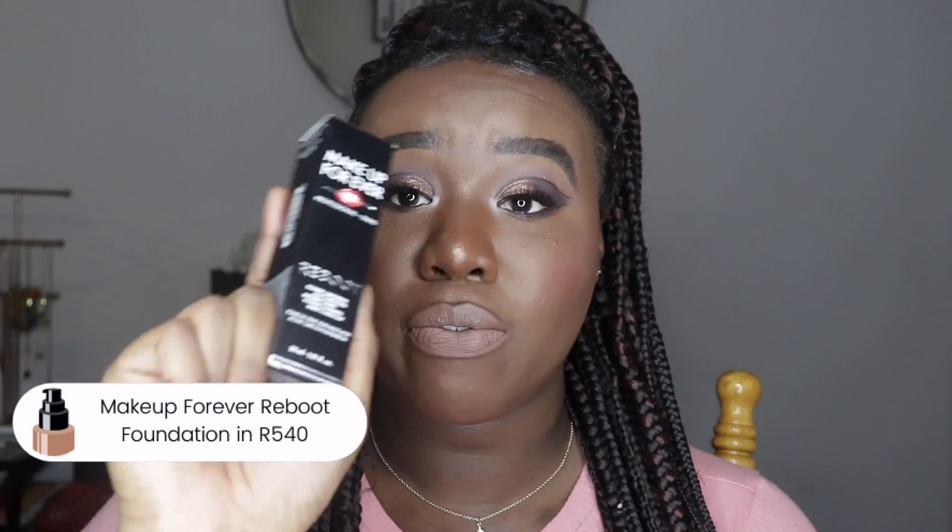The first thing I got was the Makeup Forever Reboot Foundation. Everybody was raving about this foundation — how it was the perfect combination of skincare and makeup. I wasn't sure I'd enjoy it, but I really wanted to pick it up. I waited for the VIB sale and got it in shade R540, which is a dark brown. I'm showing you guys a swatch right there. I've worn it during quarantine and I actually like how it looks — it's almost a light-to-medium coverage and it looks really nice.